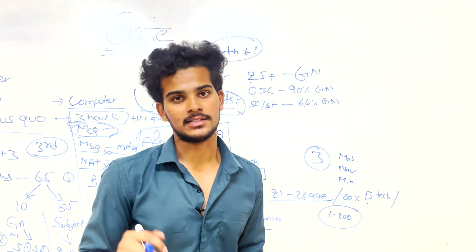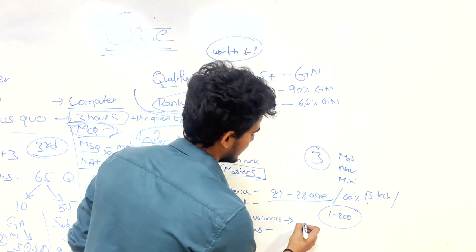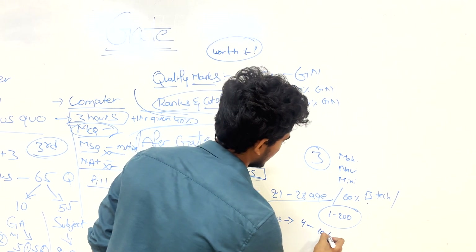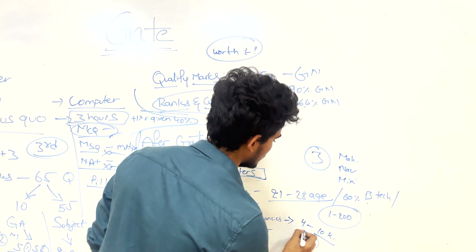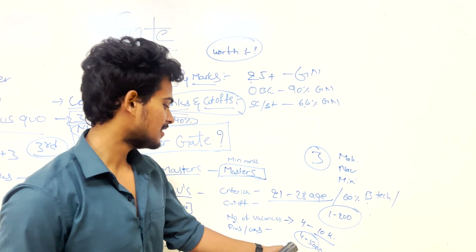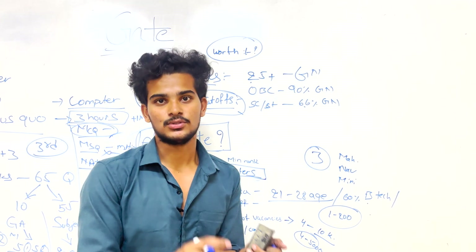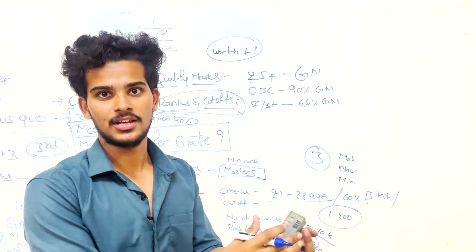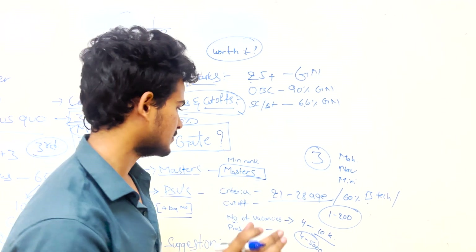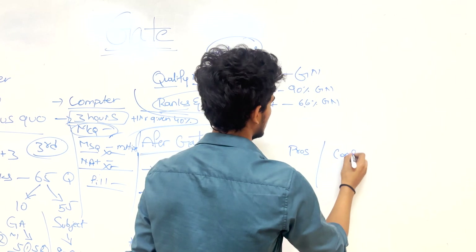Cutoffs vary for each branch — links will be provided in the description. According to Google, annual PSU vacancies range from 4,000 to 10,000, but realistically it's closer to 4,000–5,000. Each PSU recruits only from specific branches — for example, a civil engineering candidate can only apply to companies hiring civil engineers.